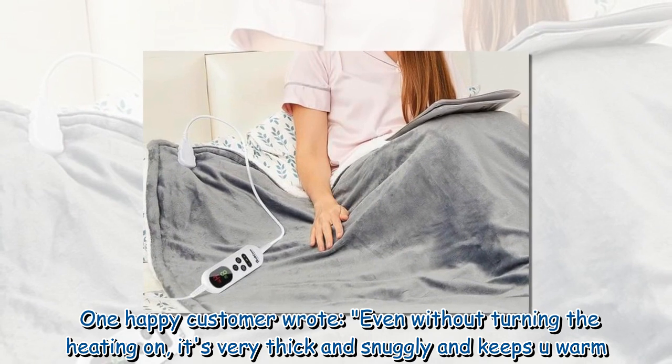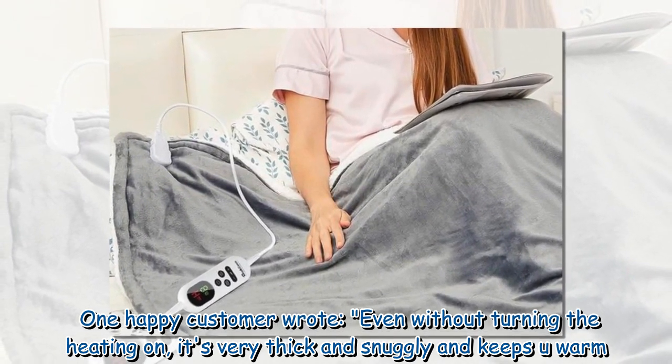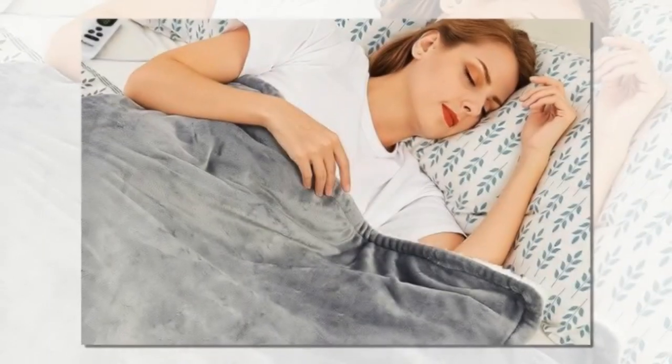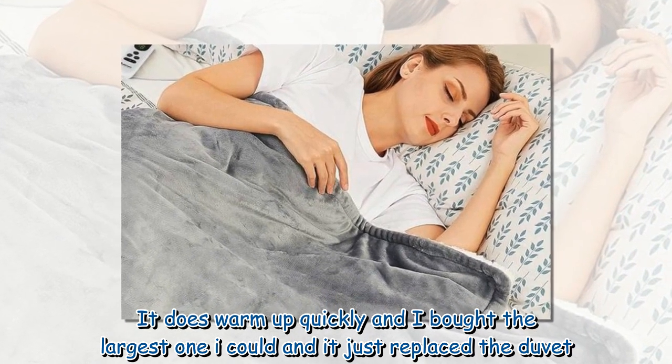One happy customer wrote: even without turning the heating on, it's very thick and snugly and keeps you warm. It does warm up quickly and I bought the largest one I could and it just replaced the duvet.